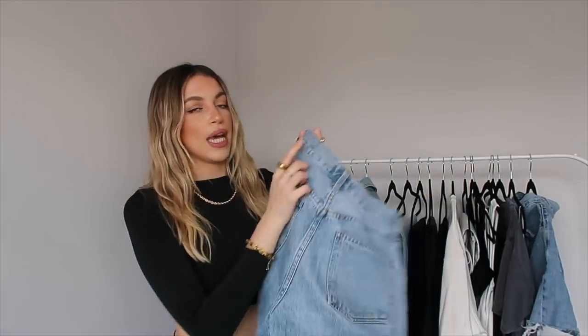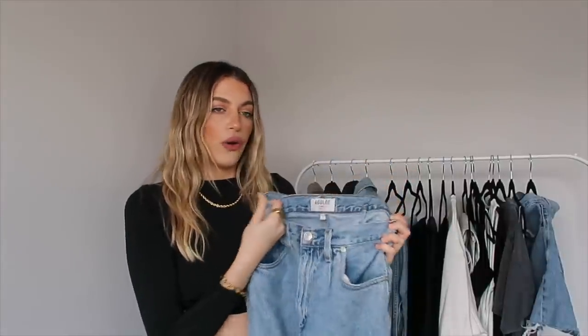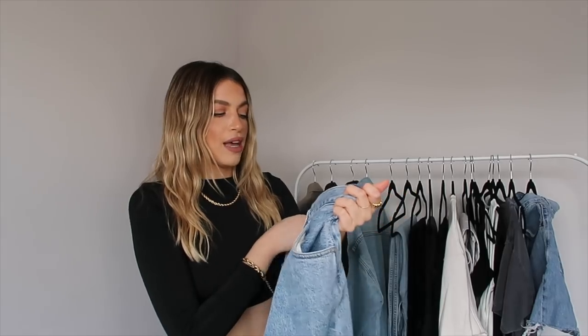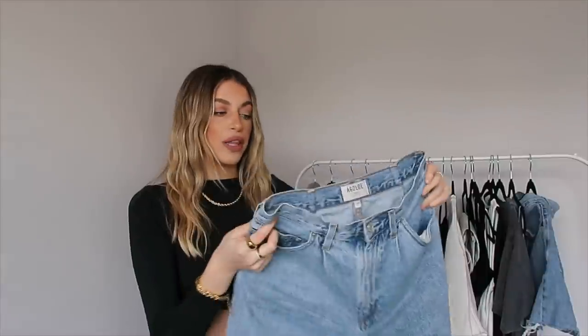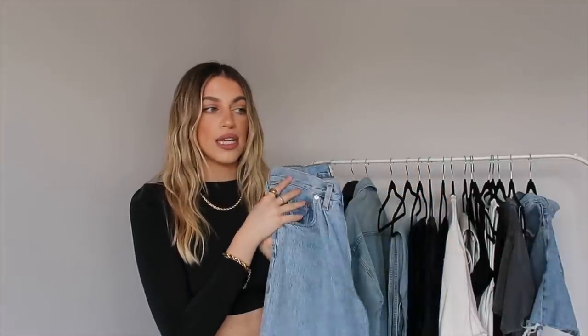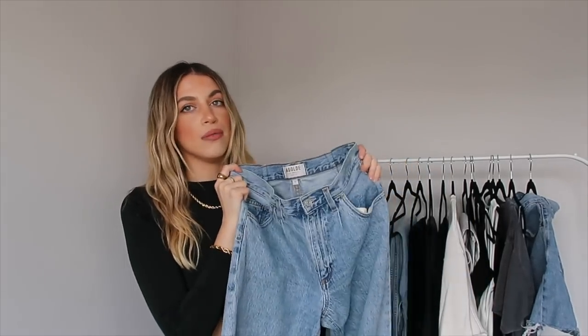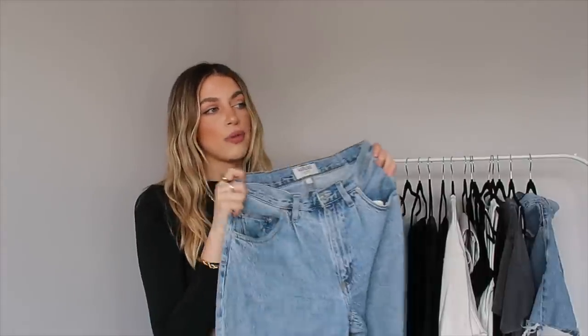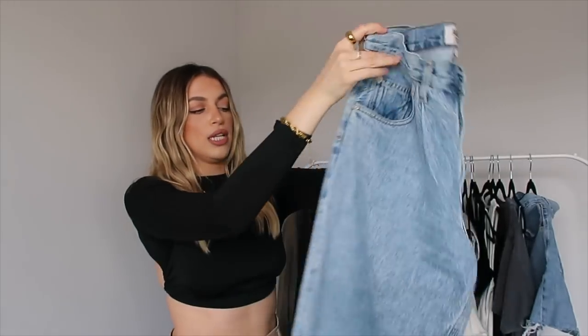I did end up getting these taken in because Agolde denim tends to run a little bit bigger. Although I'm a typical US size 6, these are a size 27 and they're definitely oversized, so I got them taken in at the back. I love them — I wear them with pretty much anything, all seasons. I love wearing them with a crop top, with sweaters, tucked into boots, with heels. They are just such a good pair of denim. If I had to pick one, these are probably the most versatile denim ever.